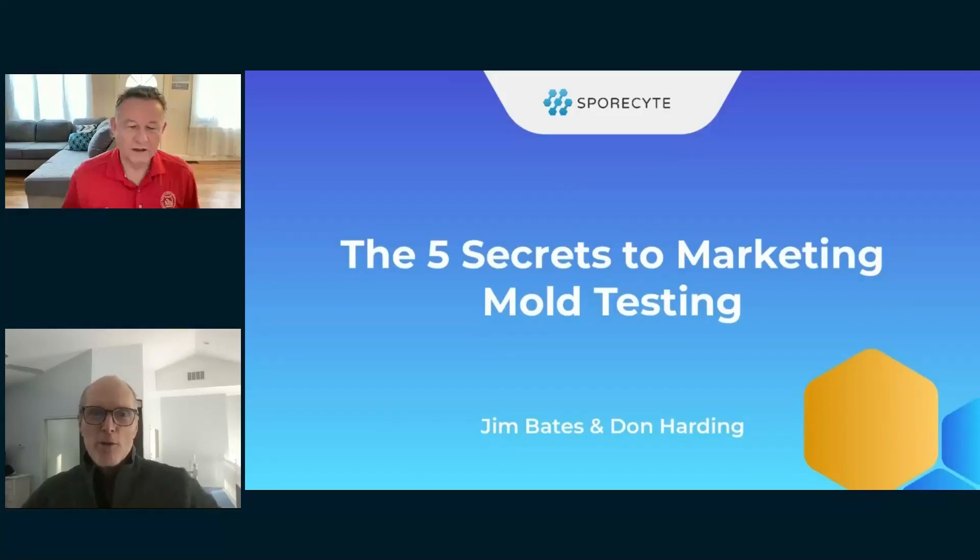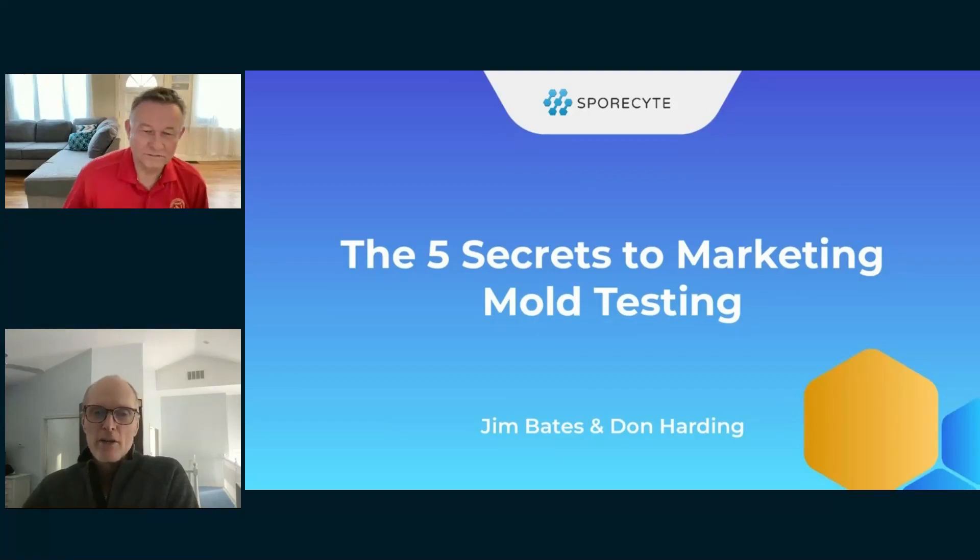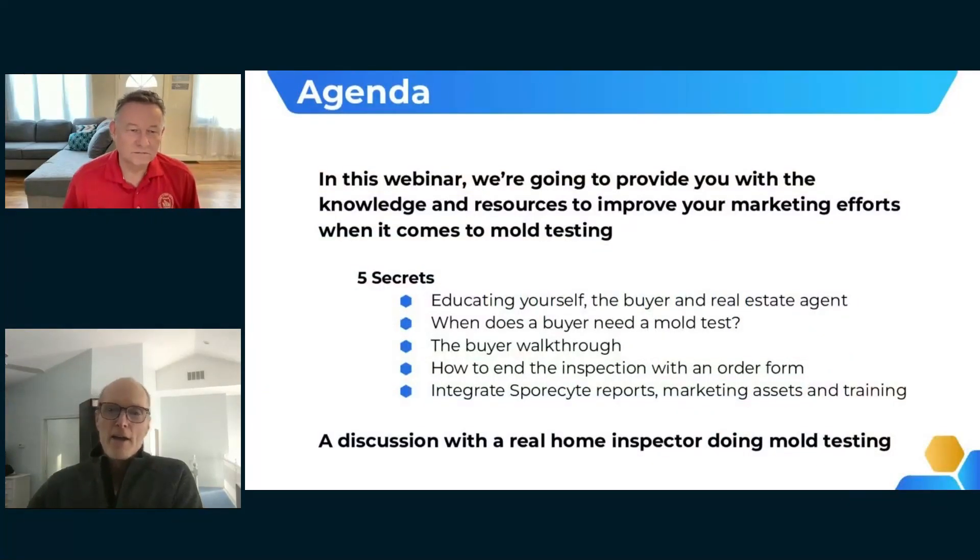Welcome everybody to our Sporesight webinar series. The title of this webinar is the five secrets of mold testing. Our presenter is Don Harding, who is an inspector, and he will give a quick introduction of himself and how he markets mold testing to his clients.